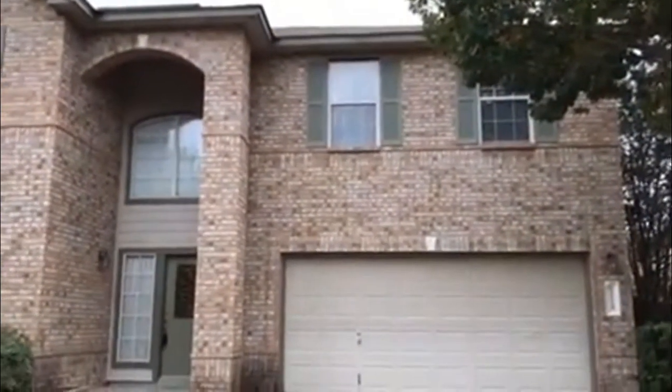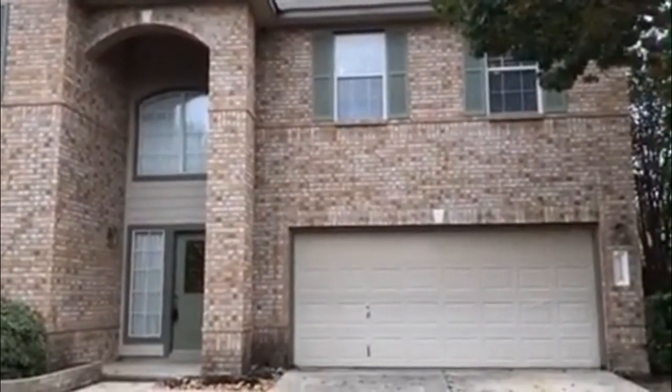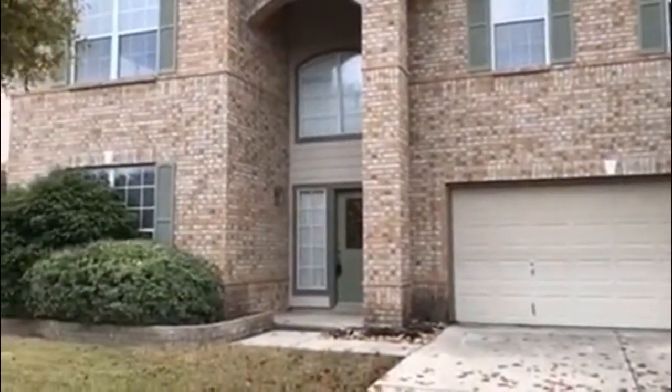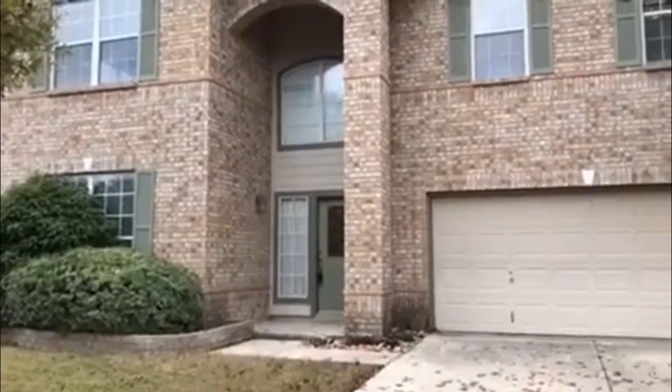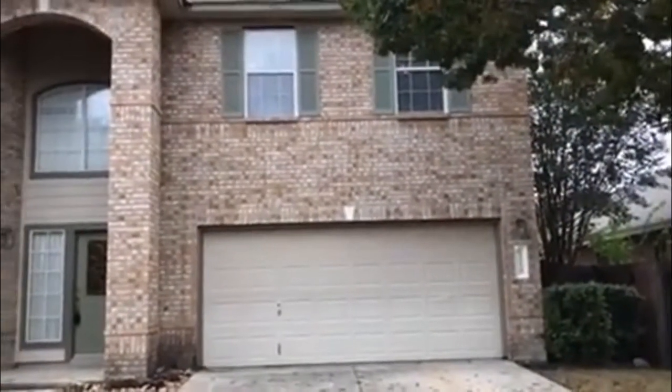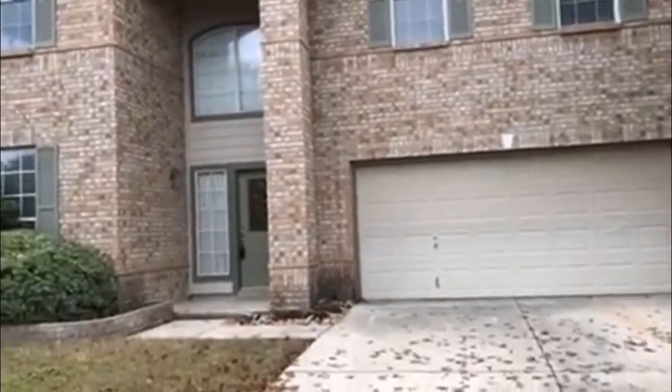Hi, this is Nicole with RentWorks. I'm here at 1118 Tetford. This is a lovely four bedroom, two and a half bath home, approximately 3048 square feet. I'm going to give you a view of the neighborhood.